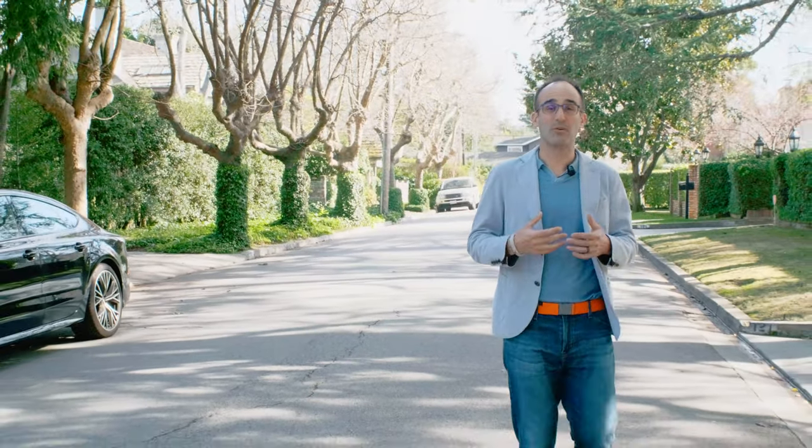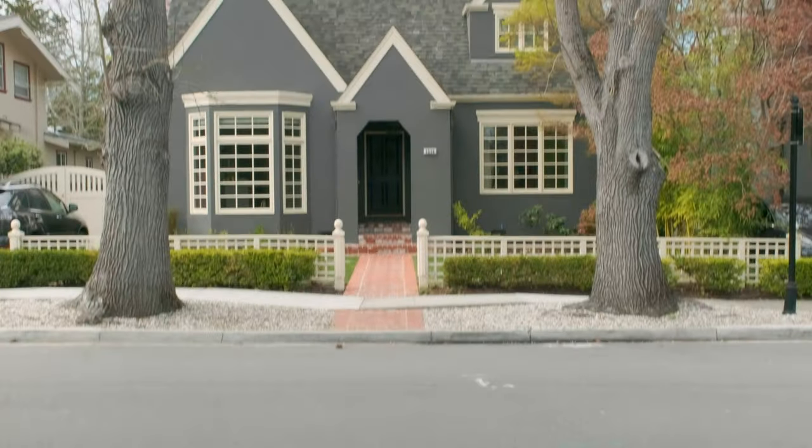Welcome to Burlingame Park, which is Burlingame's most exclusive neighborhood. Why is it so sought after? For a few reasons.